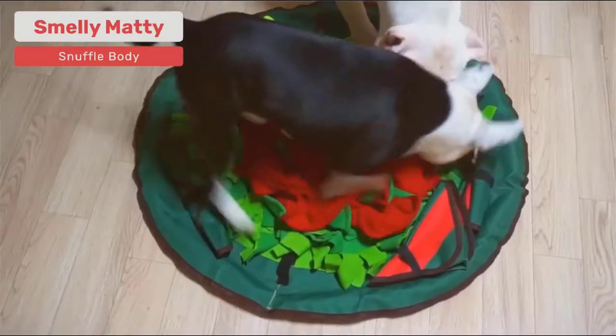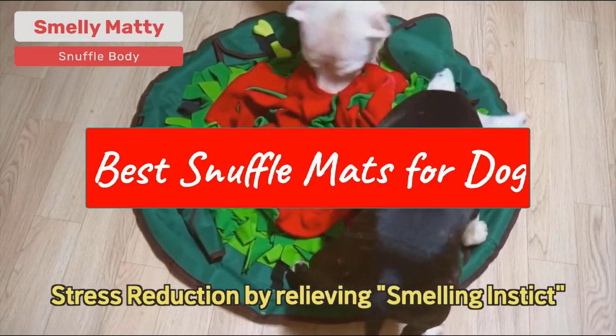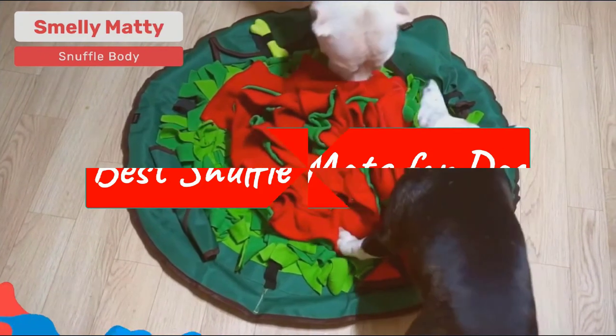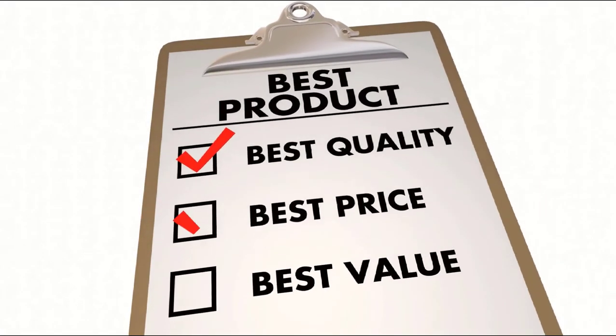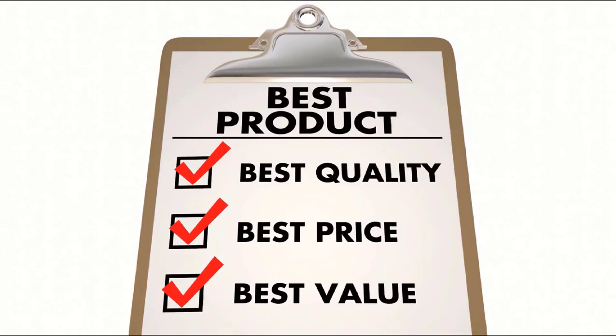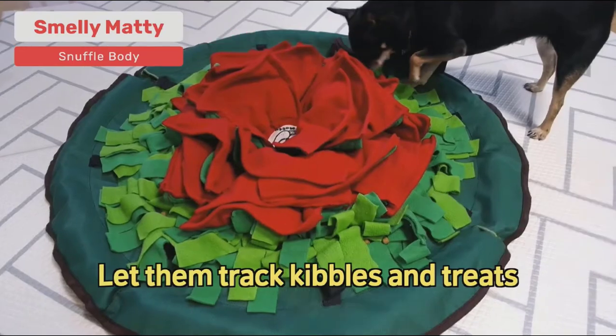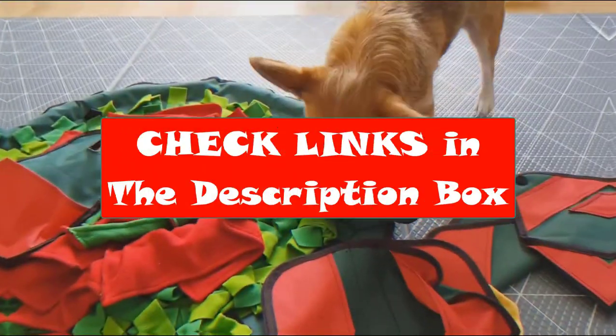In this video, we're going to look at the top 5 best snuffle mats for dogs available on the market today. We made this list based on our own opinion, research, and customer reviews. We've considered their quality, features, and value when narrowing down the best choices possible. If you want more information and updated pricing on the products mentioned, be sure to check the links in the description box below.